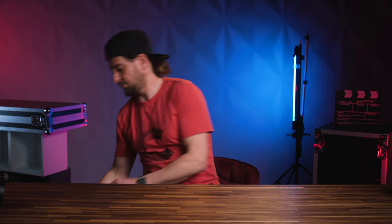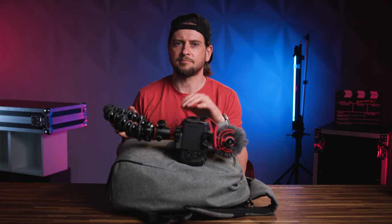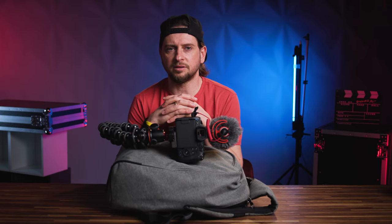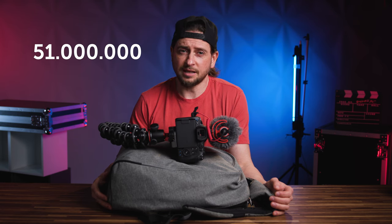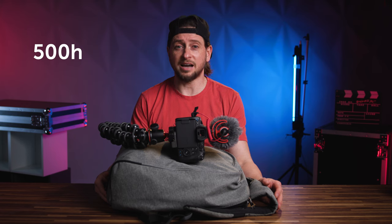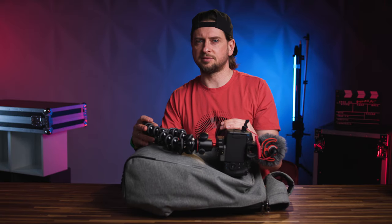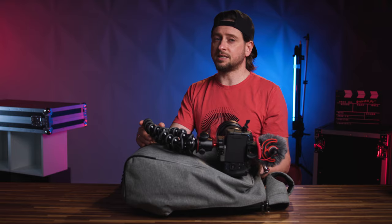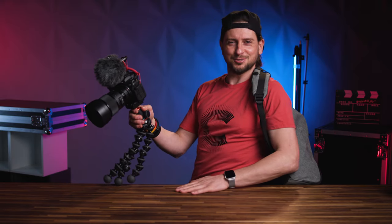So my guess why creators carry around all this stuff — the camera, and probably another bag — is because they want to make high-quality videos to compete against the huge competition. There are more than 51 million channels and creators are uploading more than 500 hours of content every minute. Sad but true. All this expensive gear is not a guarantee for a good video, neither for gaining a big audience. Everything we use in the studio here at Creators Corner in Graz will be covered in part two. So stay tuned and open-minded.